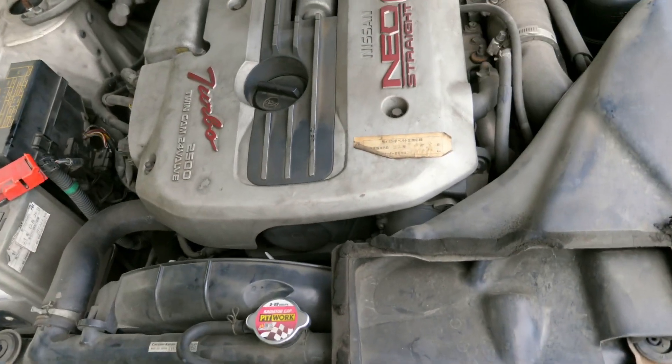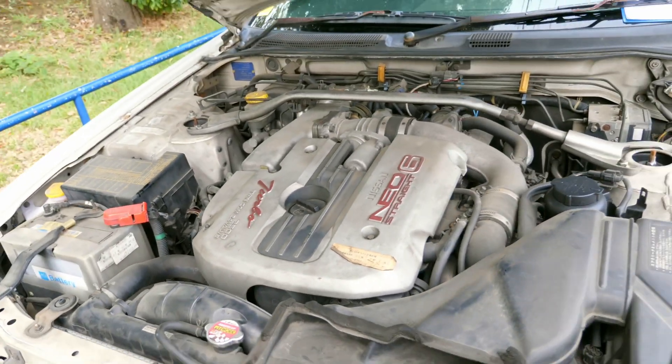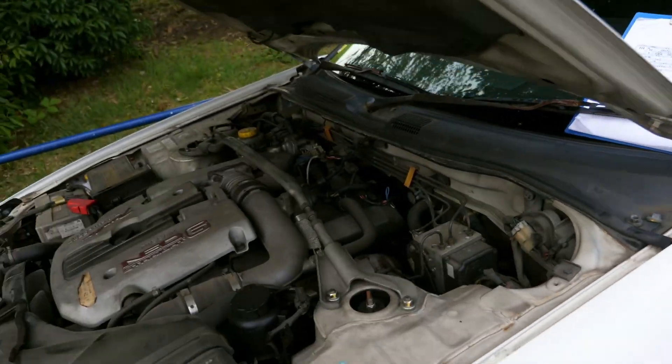The timing belt was changed in 2010 at 179,000 kilometers, so in the last 13 years it has gone basically 130,000 kilometers.